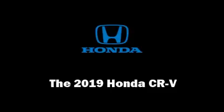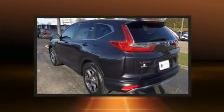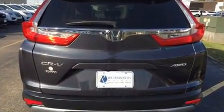The 2019 Honda CR-V features a continuously variable transmission, all-wheel drive, and an efficient four-cylinder engine. The engine breathes better thanks to a turbocharger, improving both performance and economy.